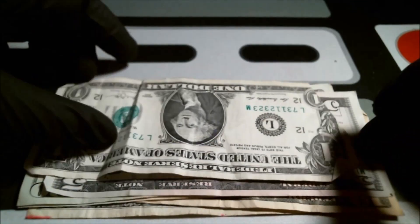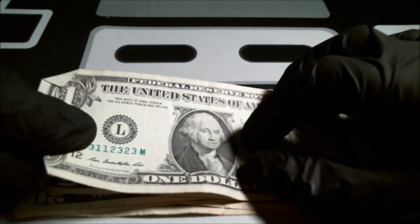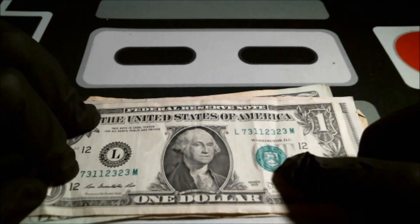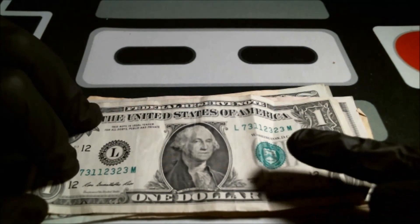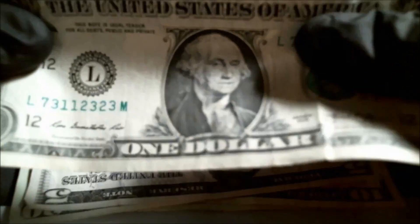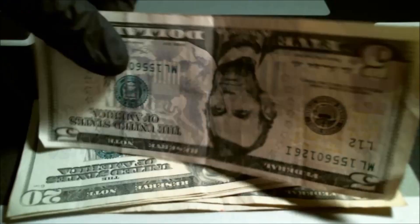Nothing fancy on the next one either. Other than being really folded up, it was almost a trinary note — ones, twos, and threes would have been cool — but a seven jumped in there. This is printed a little bit over, but I've seen shifts where the seals printed way over, especially on series 2013, so that's something to look for. It's probably hard to see on camera with all the folds, but nothing collectible on that bill.